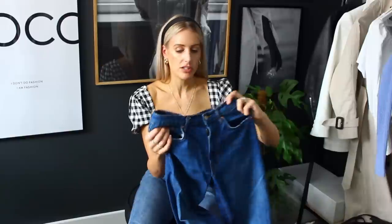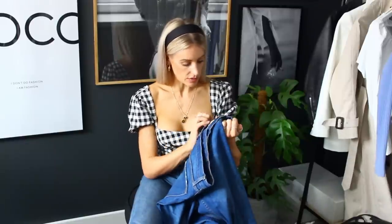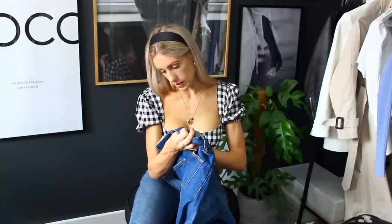Moving on to a different brand — I have some Zara jeans. I have to be honest, I don't have that many Zara jeans because previously the sizing just confused me. If I got my normal size it was really tight, which put me off. But I did pick up a pair online in the sale — the Zara Women Premium Denim Collection.